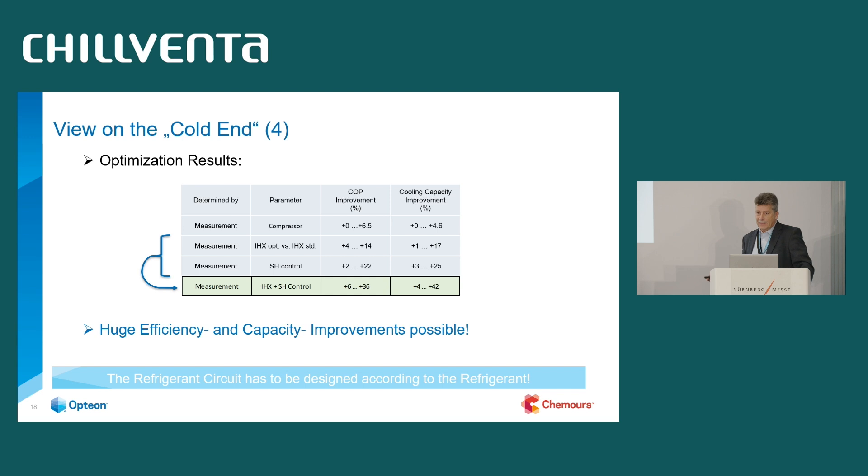The key takeaway is: the refrigerant circuit has to be designed around the refrigerant, according to its needs and properties. We have seen that improvements based on these optimizations offer quite high, double-digit possibilities.